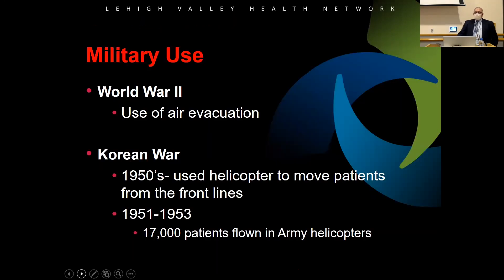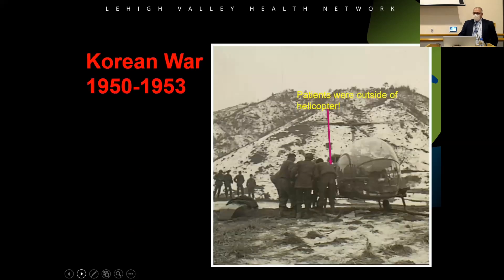The military took the idea of transportation and use of helicopters. In World War II they used it a little bit, but more so in the Korean War in the 1950s, where they actually moved patients. If you've ever watched the show MASH, that's basically what was going on. The patients were on the outside of the helicopter, not inside — they treated them, strapped them on the outside, and flew them to the MASH unit.